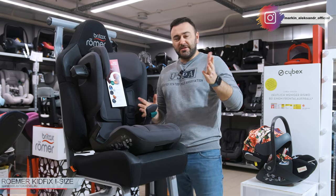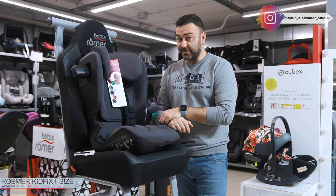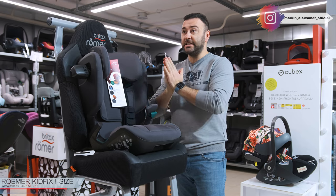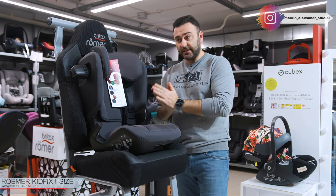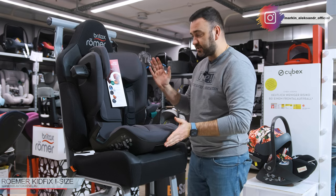Всем привет, дамы и господа! С вами снова Александр. И сегодня я вам буду рассказывать о кресле. Это самый настоящий топ среди кресел категории 2-3 — со 100 до 150 см, с 3 лет и старше.